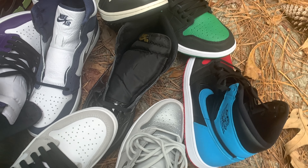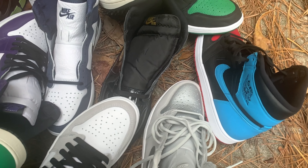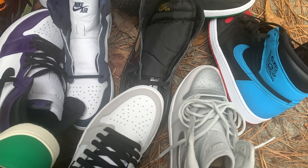My honorable mention, my number 11, was the gold metallics — the black and gold ones I brought you like two videos ago. I actually forgot to grab them but that was my number 11. All right, so checking out the number 10 shoe on my list.